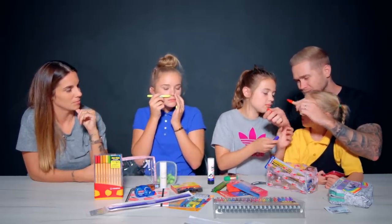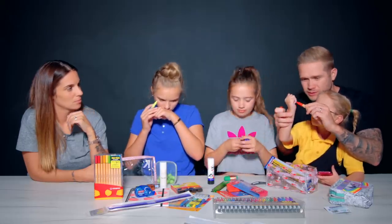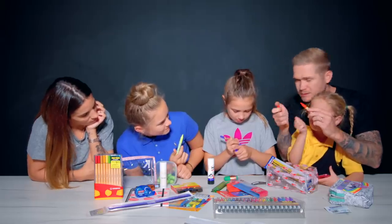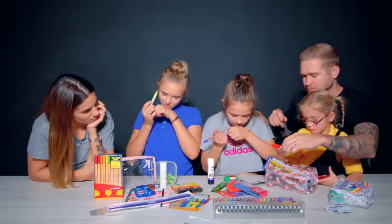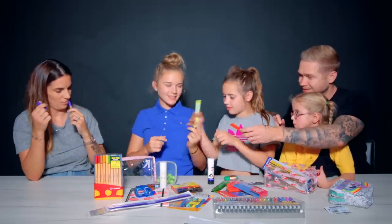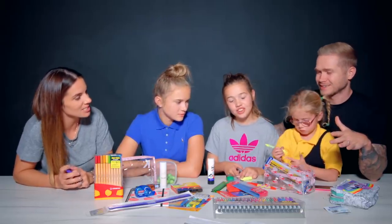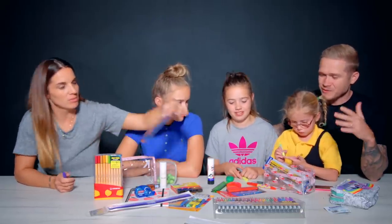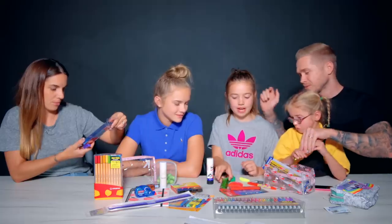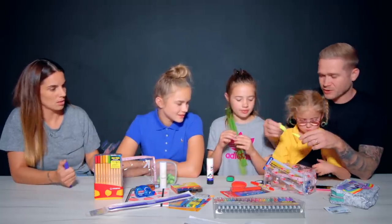I'm going to draw it on your hand. It smells a bit like fish sauce. Yeah, I don't want it. Maybe your hand smells like fish sauce. So Grace, would you recommend them? No. For people to buy them for £3.99? They do not smell nice. So far the ruler's broken, and your scented highlighters are not scented.